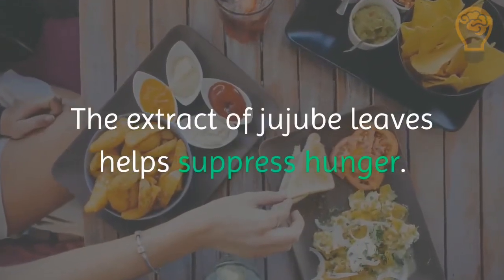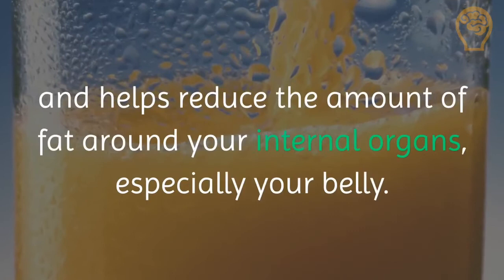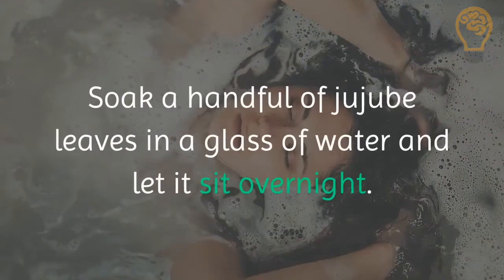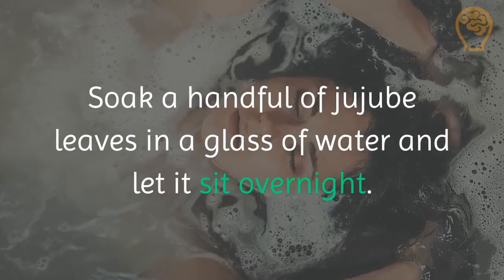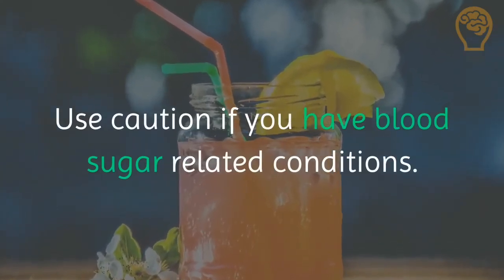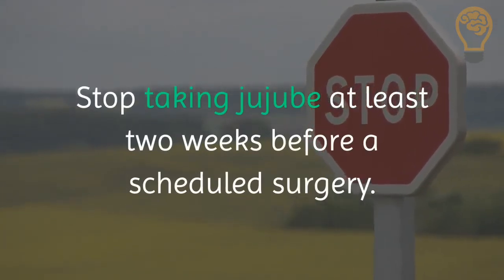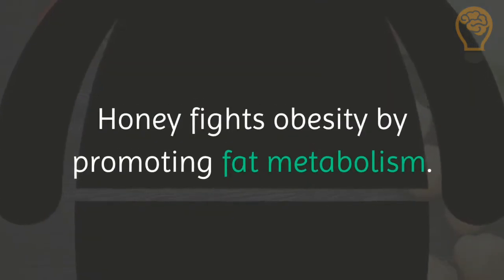3. Drink jujube leaf juice. The extract of jujube leaves helps suppress hunger. It also decreases the level of serum glucose, lipid levels, and helps reduce the amount of fat around your internal organs, especially your belly. Soak a handful of jujube leaves in a glass of water and let it sit overnight. Note: jujube might lower blood sugar — use caution if you have blood sugar-related conditions. Stop taking jujube at least two weeks before a scheduled surgery.